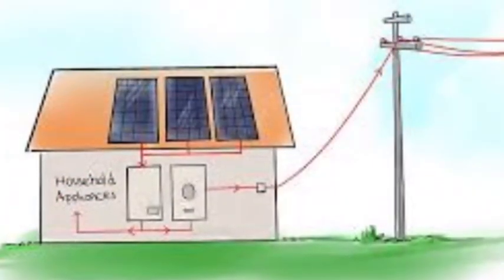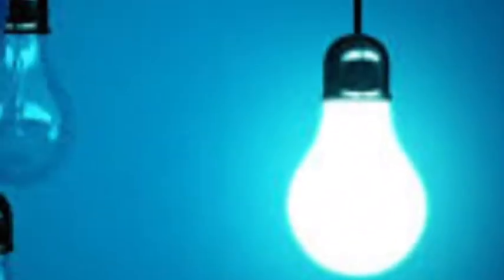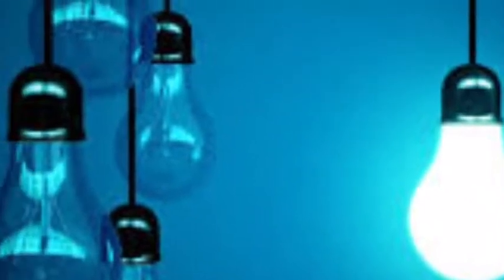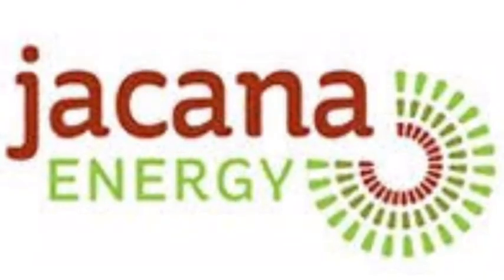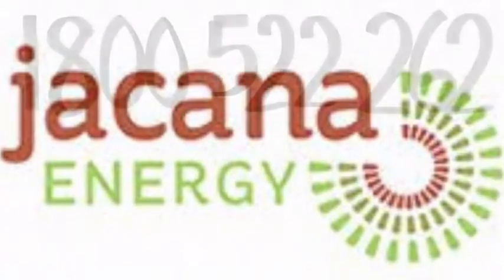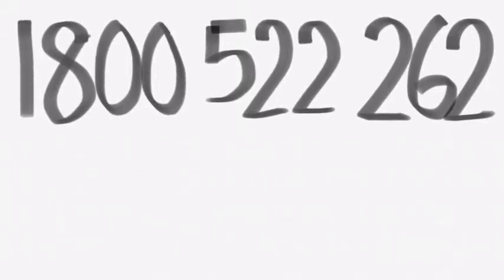Before you move, don't forget to connect your electricity in your own name to avoid disruption to service, as it will be disconnected from our account before you move in. This can be done by contacting Jucana Energy on 1800 Jucana — 1800 522 262.